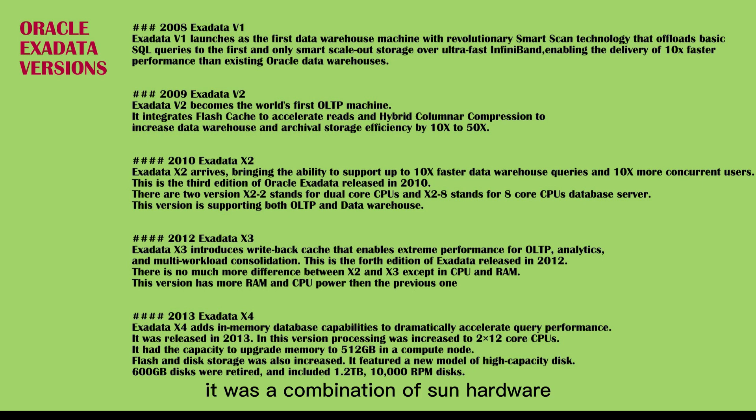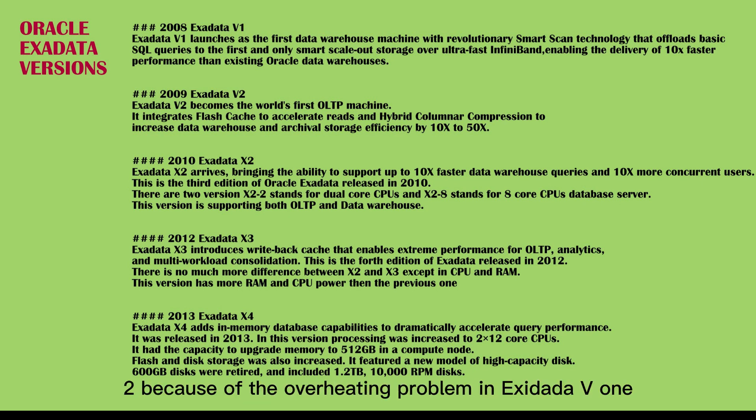It was a combination of Sun hardware and Oracle software. In V2, Oracle upgraded the storage cell with 384GB of Exadata Smart Flash Cache. Many customers switched from V1 to V2 because of the overheating problem in Exadata V1.